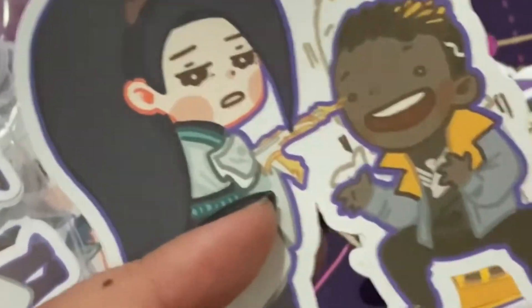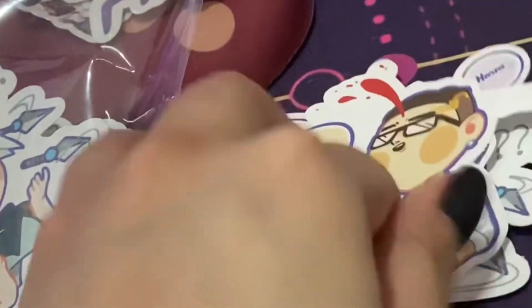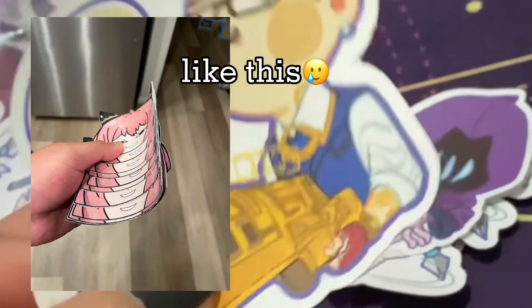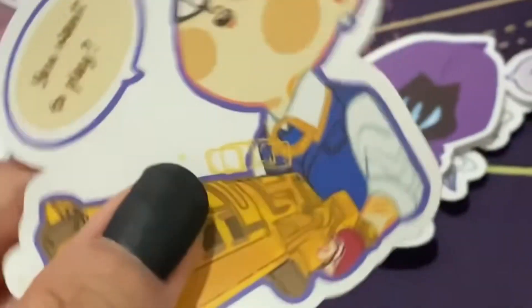Here I am unboxing my stickers — I'm super excited! One piece of advice: if you laminate your stickers, the edges will be curled. If you don't laminate your stickers, they won't be waterproof, so keep that in mind.